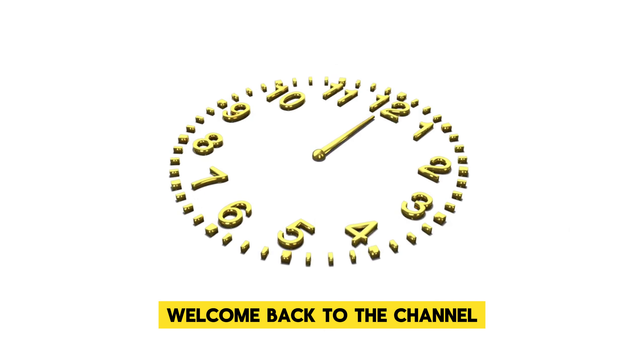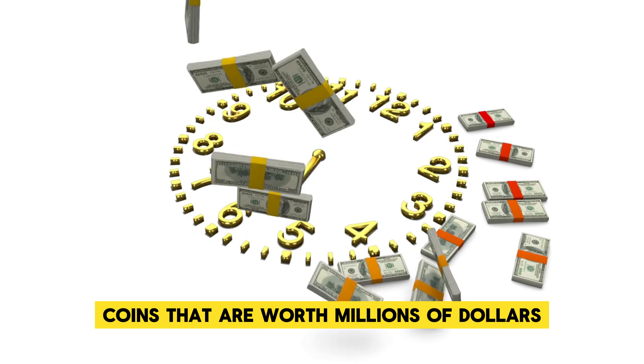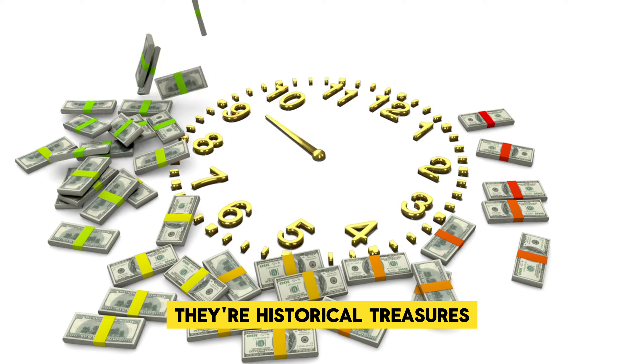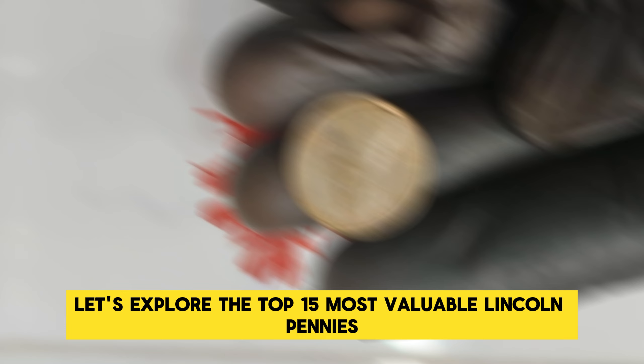Hey everyone, welcome back to the channel. Today we're diving into the world of ultra-rare Lincoln one-cent penny coins that are worth millions of dollars. These coins are not just rare — they're historical treasures that have captured the attention of collectors worldwide. Let's explore the top 15 most valuable Lincoln pennies.